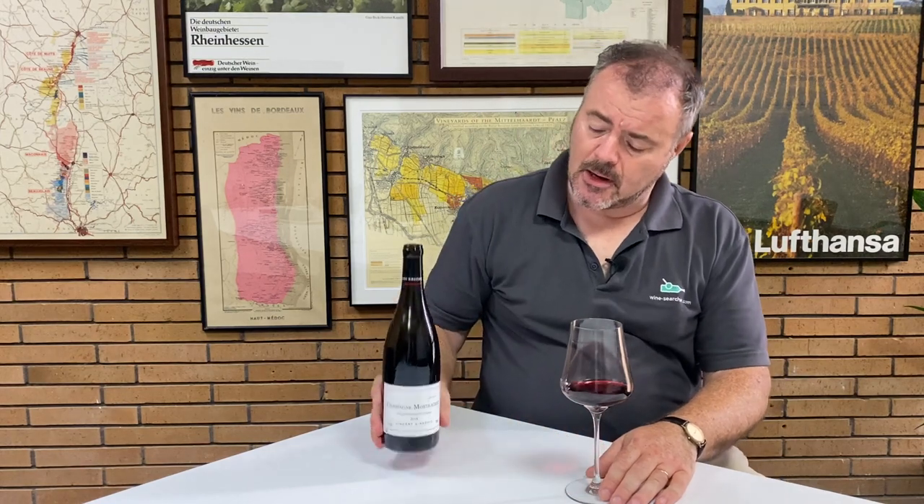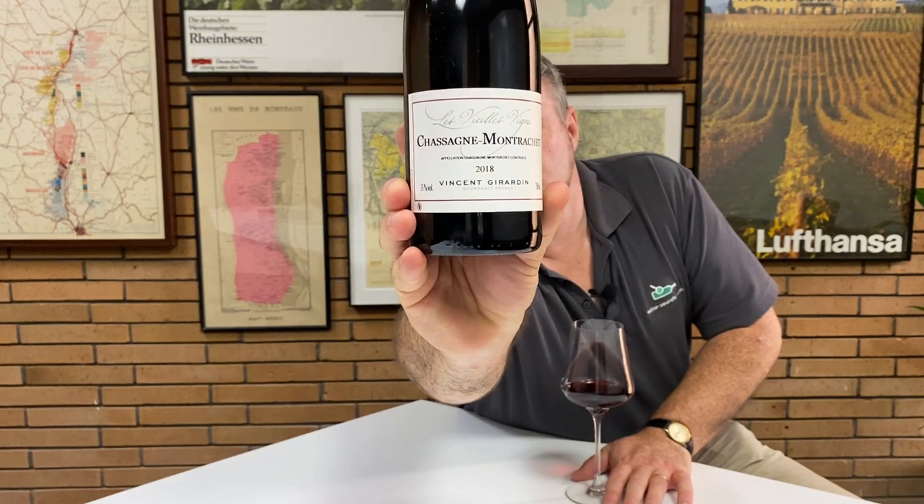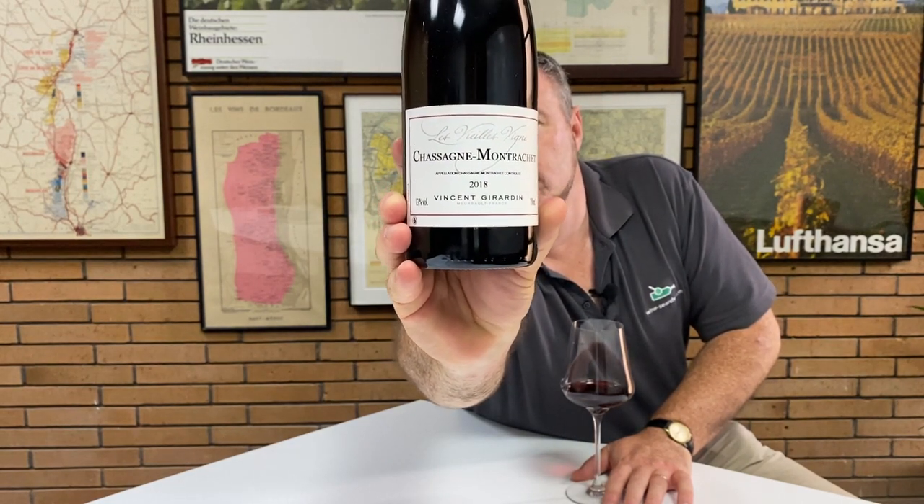Hello, today I wanted to take a look at a slightly less usual red Burgundy. I have here a bottle of Domaine Vincent Jardin's Le Vieilles Vignes cuvée 2018 Chassagne-Montrachet Rouge.